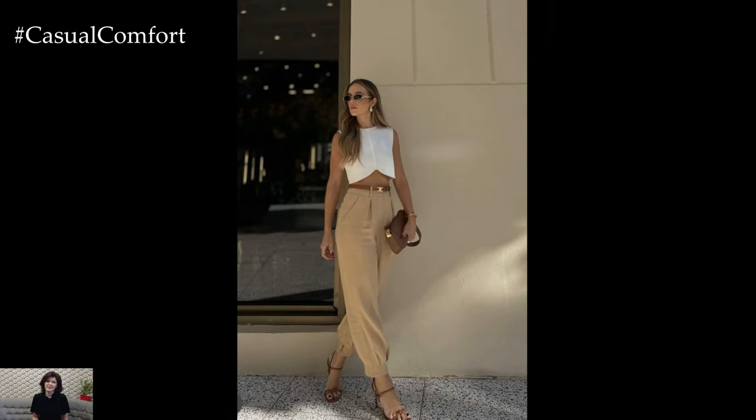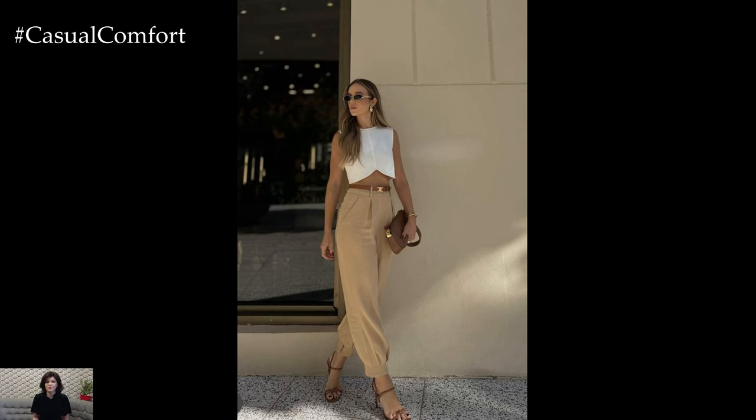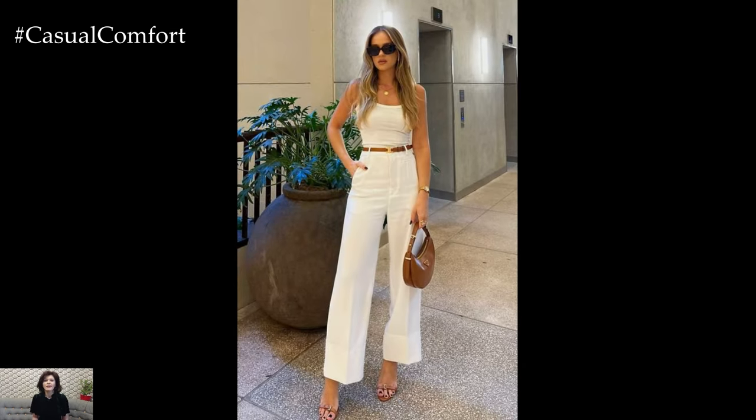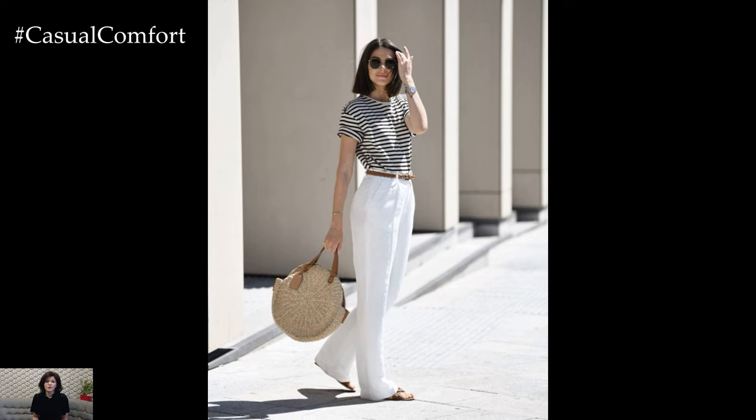Accessories play a crucial role in completing an old money summer ensemble. The key is to choose accessories that are classic and refined, adding a touch of polish to the overall look without overshadowing it.